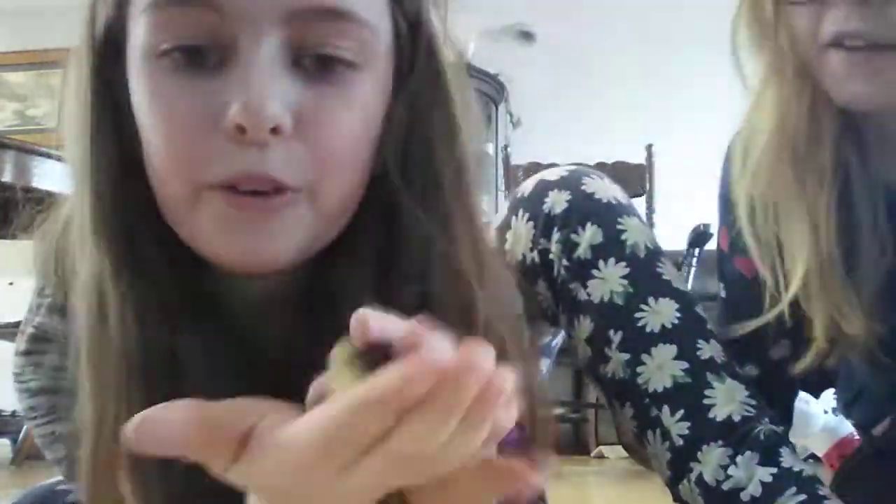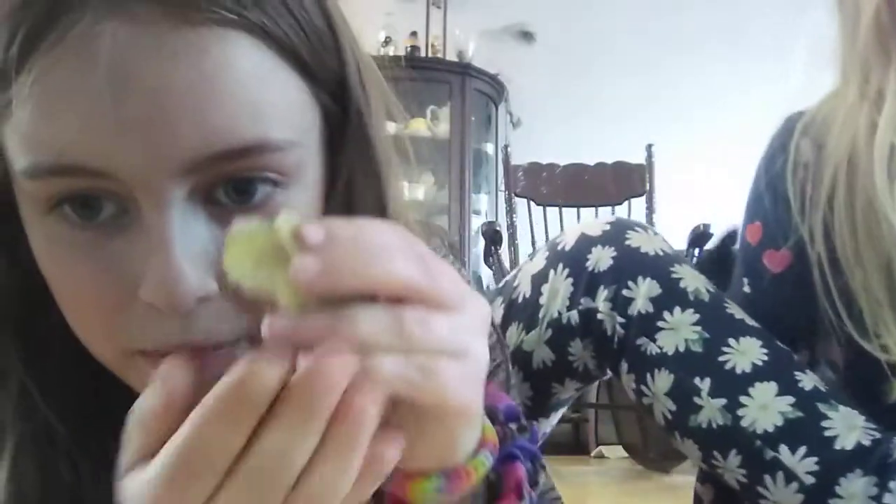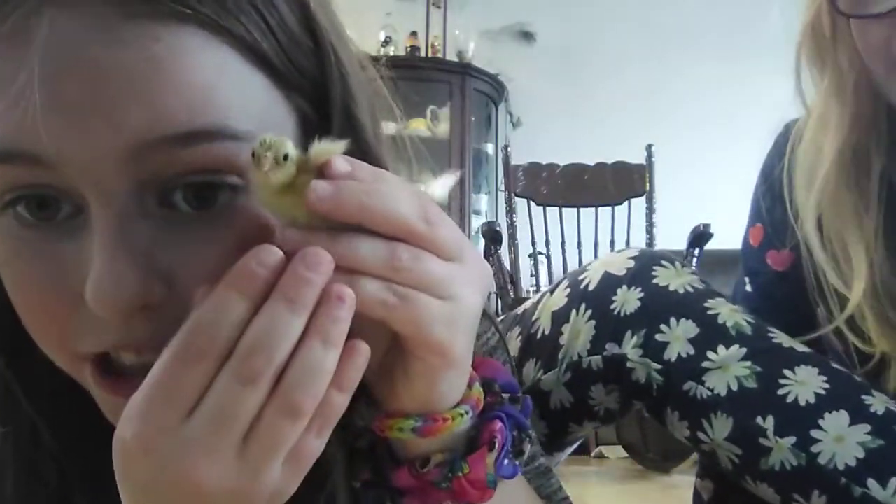Look at this cute little thing. You can hear it chirping. They're so cute.